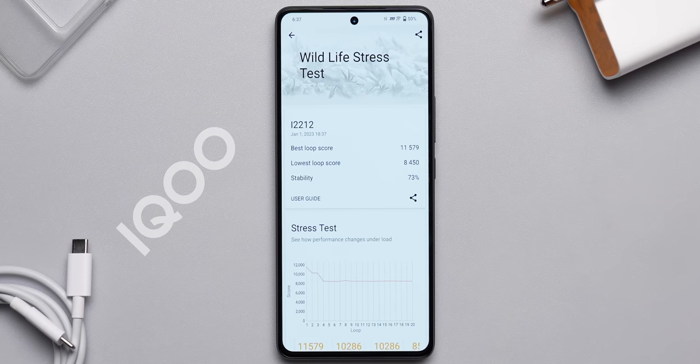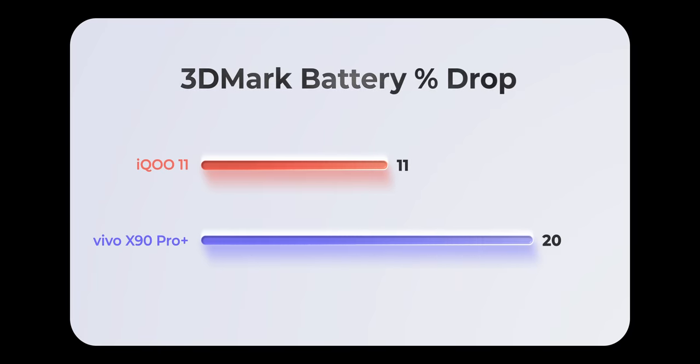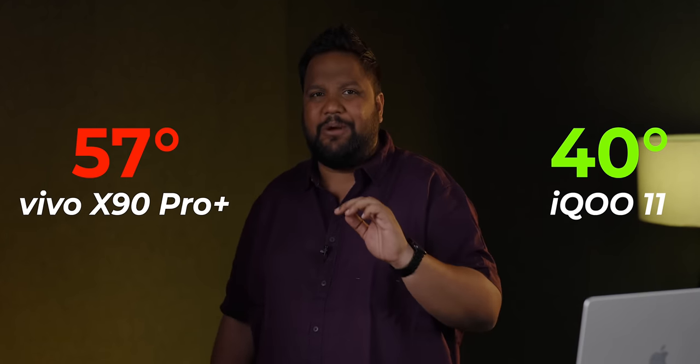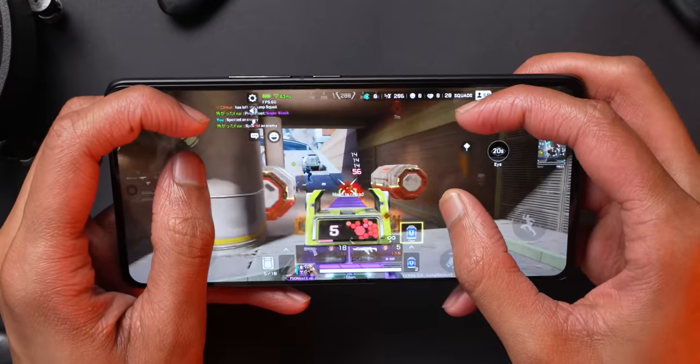I was more interested in the 3DMark Wildlife Stress Test because you can see how the phone performs under constant load. With monster mode on the iQoo versus boost mode on Vivo, you get better stability scores on Vivo, but the iQoo 11 only reached 40 degrees versus 57 degrees on the Vivo X90 Pro Plus — a huge win. iQoo essentially runs the phone cooler thanks to a huge vapor cooling chamber, sacrificing a little stability but the performance is really, really good.